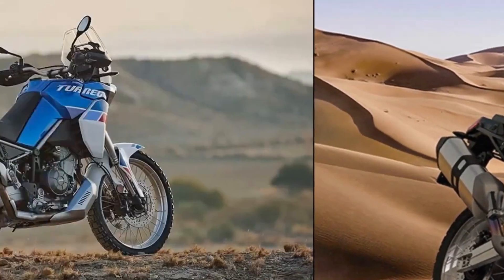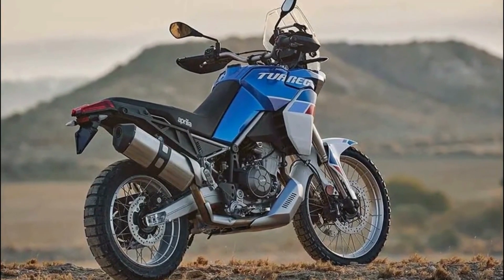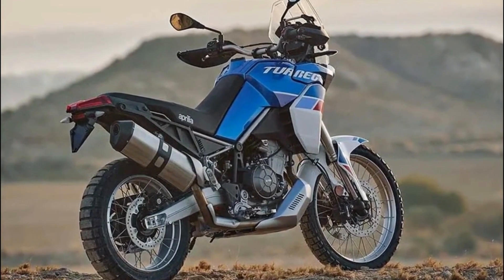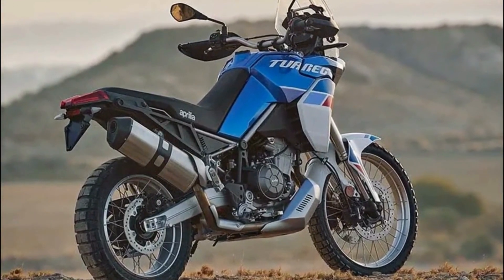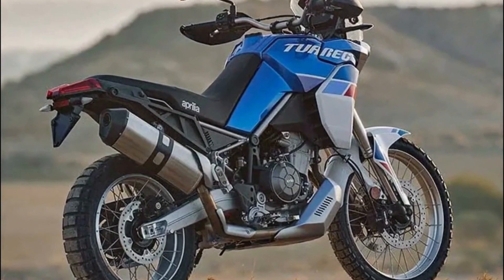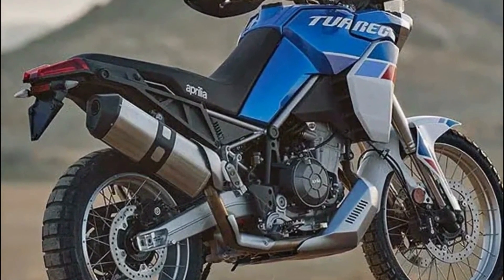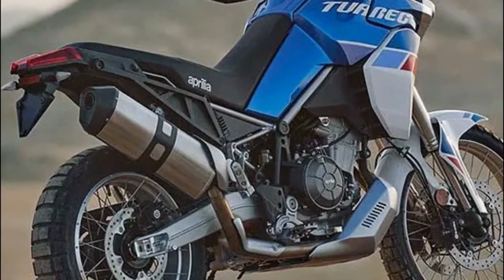Even so, with 79 brake horsepower on tap there is still evidence of Aprilia's sporting DNA out on the road, and weighing in at 187 kilograms the Tuareg is lighter than its rivals too. On the flip side, compared with the Ténéré 700, it is easy to tell it prioritises on-road use over going to extremes off it.